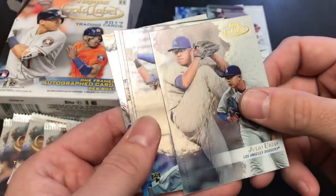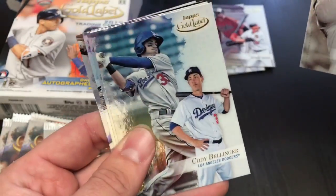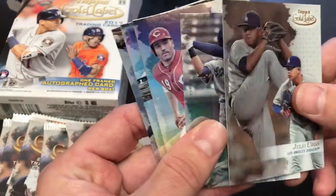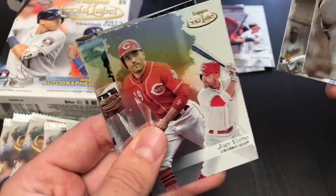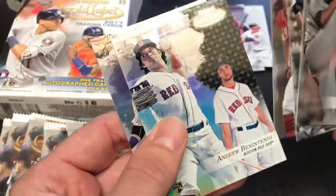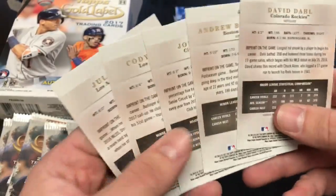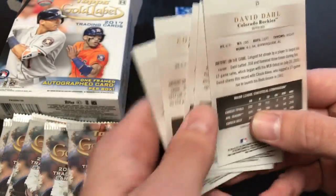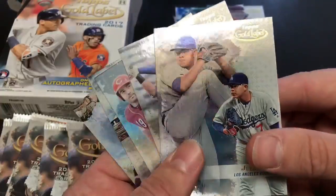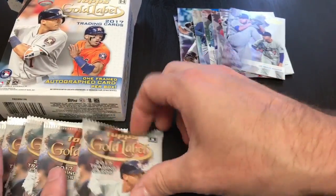These are really cool looking cards. This is a product they started reissuing — there's a Bellinger right there. They started reissuing this product last year, but this was originally a product first issued in like the early 2000s. There's the back of the cards — nice, just a classy white background. Pretty cool looking product, I'm into it. It's got kind of a foil look, kind of along the lines of Bowman Platinum.